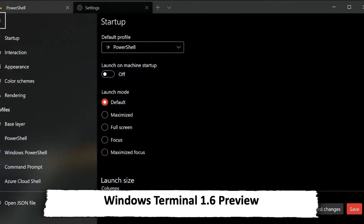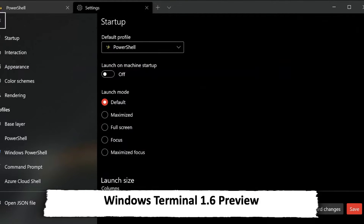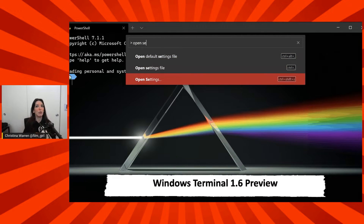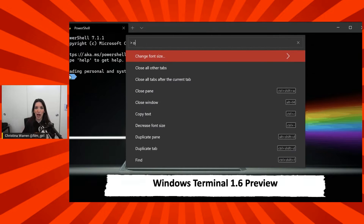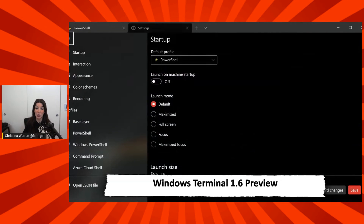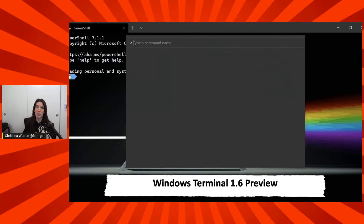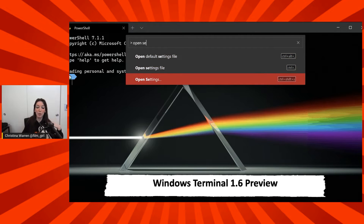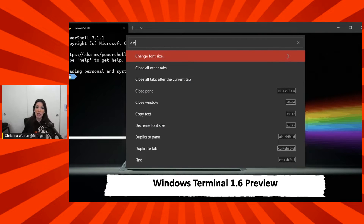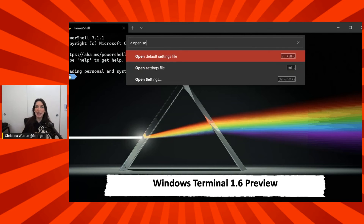First things first, Windows Terminal 1.6 preview is available now, and this is the first Windows Terminal release of the new year. It's got some really exciting things in this preview release, including access — still very alpha — to the new settings UI. The way settings have worked in Windows Terminal up until now has been configured in a JSON file, very similar to how Visual Studio Code's settings work. The team is working on an actual GUI settings tab you can enable in alpha stage right now in the preview.